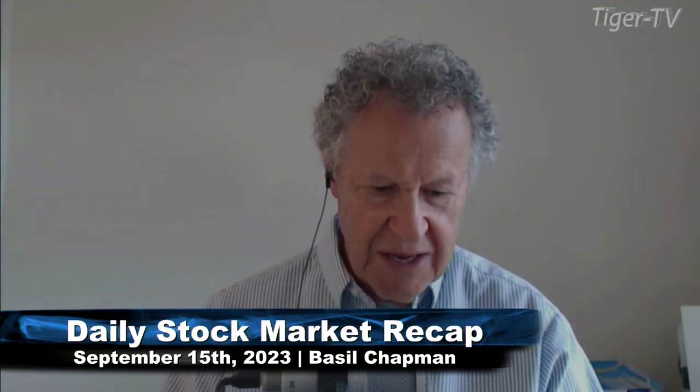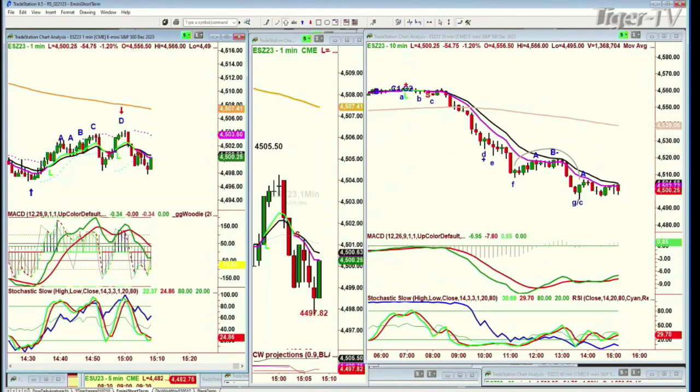I've got the E-mini here — this is ESU23 — and it's making another one of those H patterns. Is it going to break the low of the day? This is going to be very interesting.